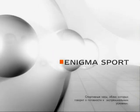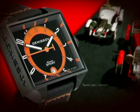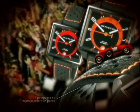Enigma Sport. The Enigma Sport collection comes in black, with contrasting clock face elements and a stitched perforated strap, and is for active people who like sport, a dynamic pace and high speed.